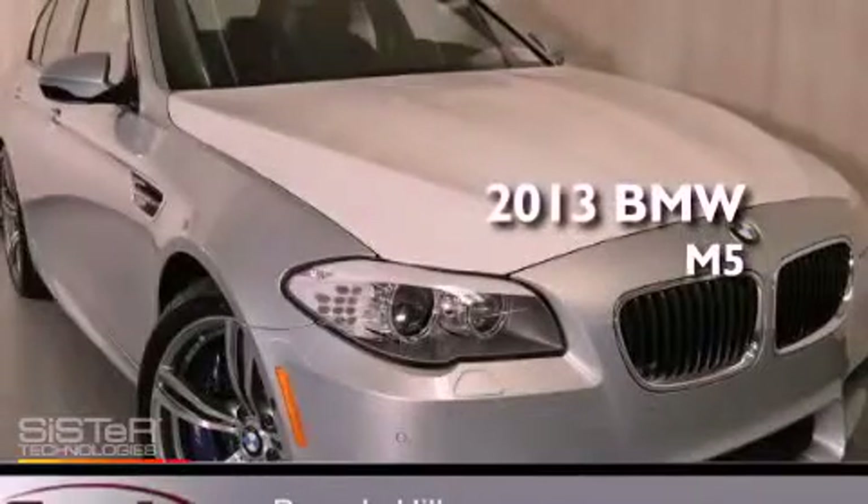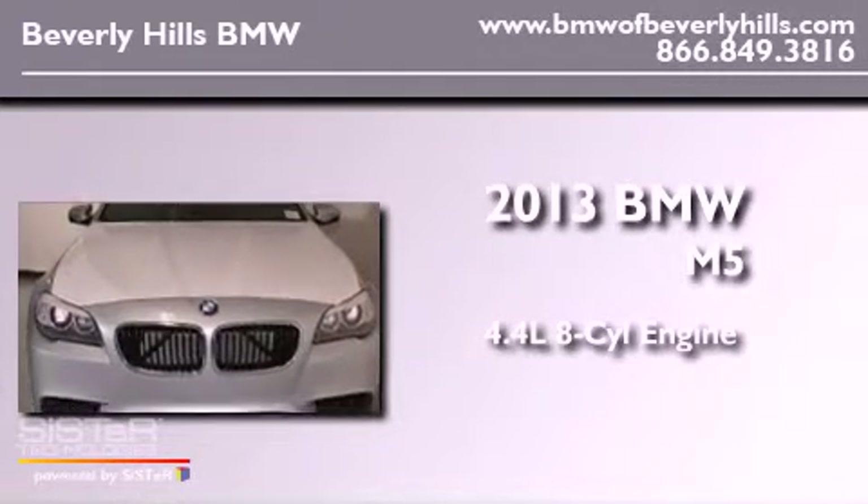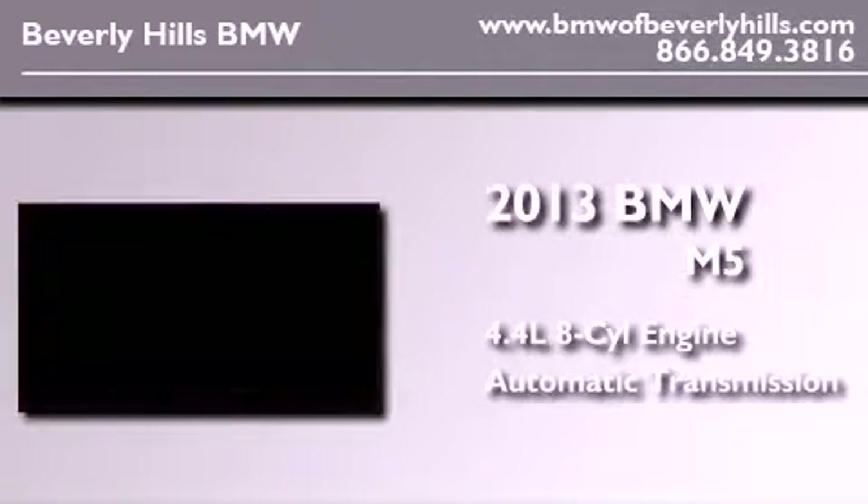This is a brand-new 2013 BMW M5. It features a 4.4-liter 8-cylinder engine and an automatic transmission.